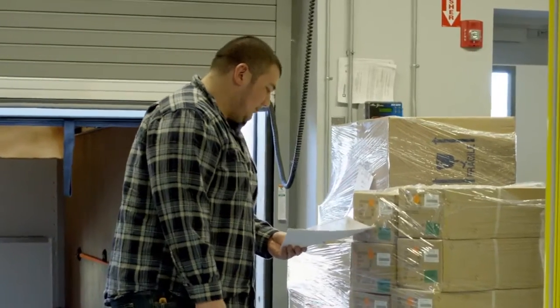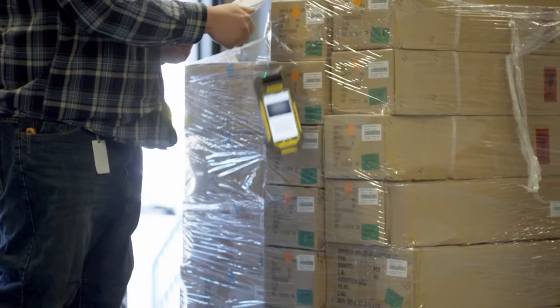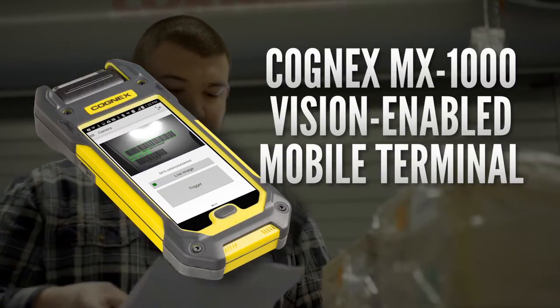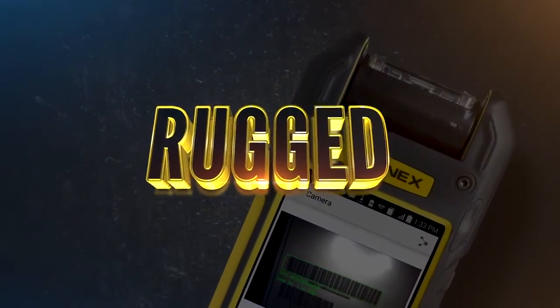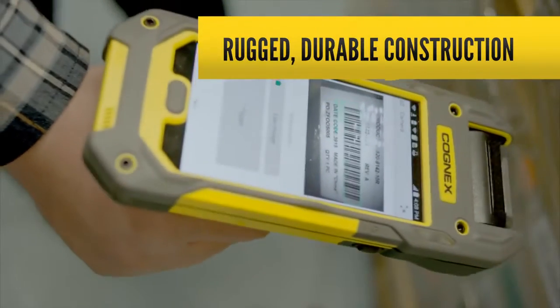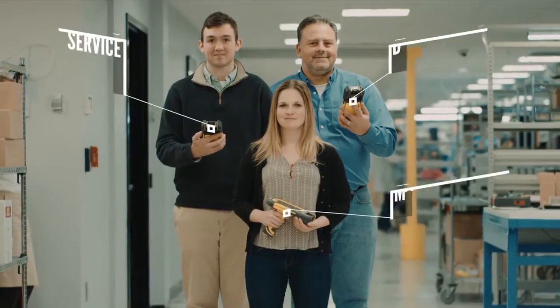This is Mike. Mike works in a warehouse — and oh no, Mike's dropped his mobile terminal. All that technology, all that information tumbling towards the cold, unforgiving concrete floor. But wait, Mike's not worried, because Mike has the Cognex MX-1000 vision-enabled mobile terminal. A little tumble is no match for the MX-1000's rugged, durable construction.